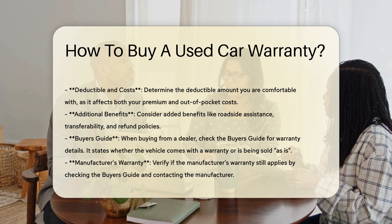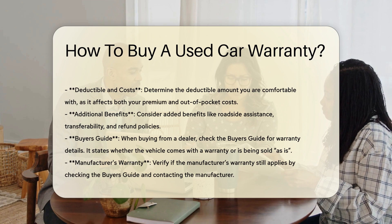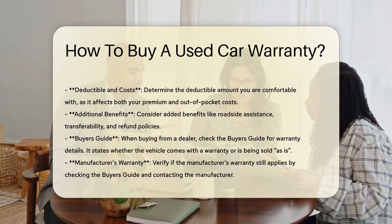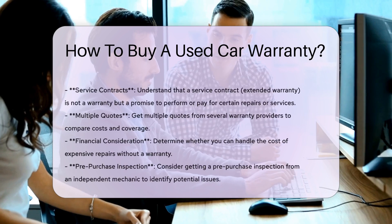Additional considerations: consider whether you need added benefits like roadside assistance. Check if the warranty is transferable and if there is a generous refund policy in case you are not satisfied with your purchase.